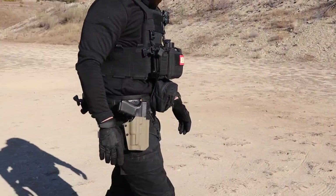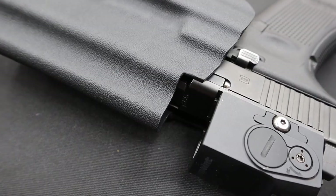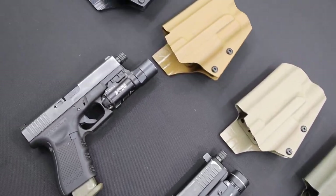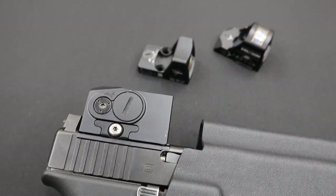With red dots playing a bigger role in the EDC realm, we've also implemented optic cuts to the Gambit holster. This will be the standard for all our holsters, so even if you don't have an optic now, you will have the real estate to add one down the road. One particular option that we've added to the Gambit is the ability to run a threaded barrel. We know that it can be a hassle finding a holster that can possess this feature, so we're also making this the standard for all our holsters in the future.